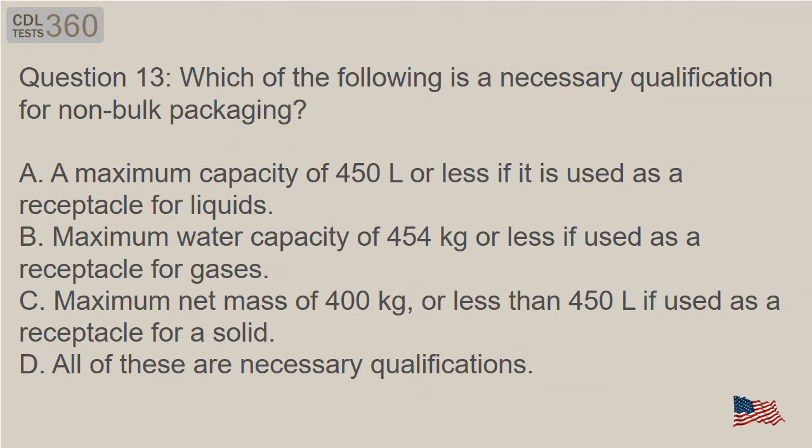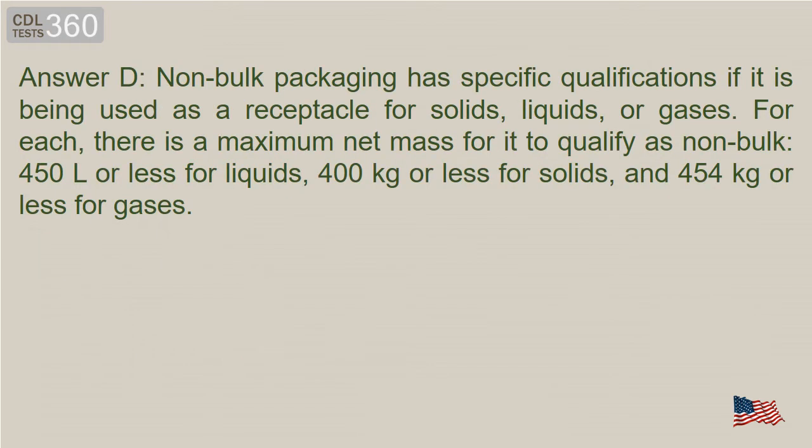Question 13: Which of the following is a necessary qualification for non-bulk packaging? A. A maximum capacity of 450 liters or less if it is used as a receptacle for liquids. B. Maximum water capacity of 454 kg or less if used as a receptacle for gases. C. Maximum net mass of 400 kg, or less than 450 liters if used as a receptacle for a solid. D. All of these are necessary qualifications. Answer D. Non-bulk packaging has specific qualifications if it is being used as a receptacle for solids, liquids, or gases. For each, there is a maximum net mass: 450 liters or less for liquids, 400 kg or less for solids, and 454 kg or less for gases.